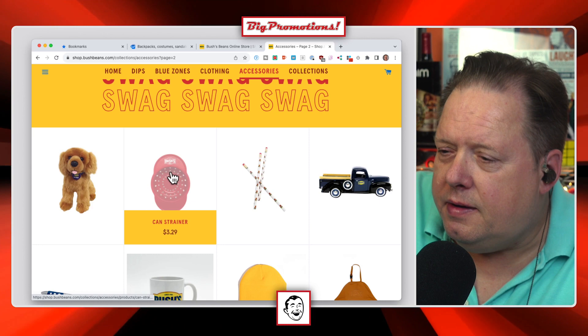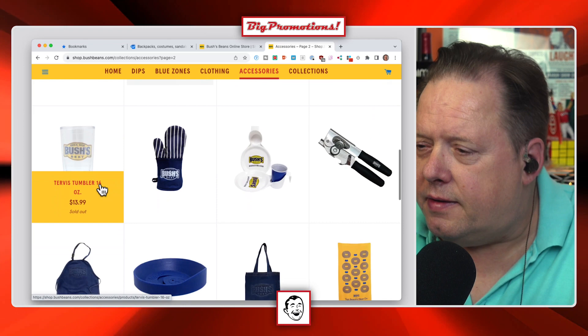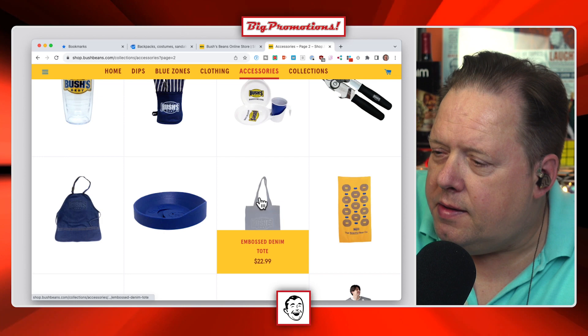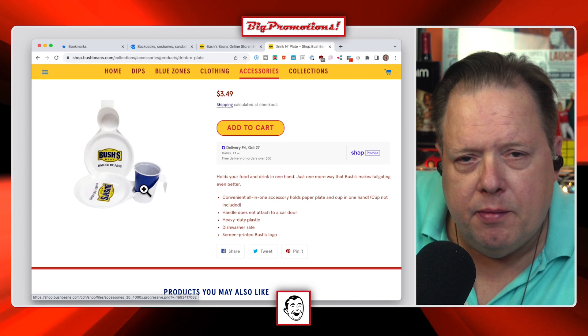They also have a can strainer and a Duke pencil. They ought to have some dog accessories like leashes and water bowls, but I don't see them. There's a cornhole set, beach towel, denim tote, and a plate with a built-in cup holder — that's smart. The takeaway here: you can use themed merchandise tied to holidays like Halloween, Christmas, or Father's Day to get in front of people, deepen your connection to your audience, and create engagement by having people talking about your brand.